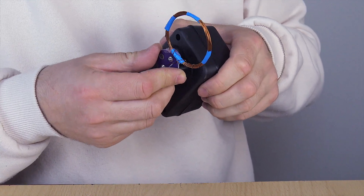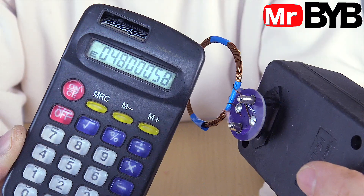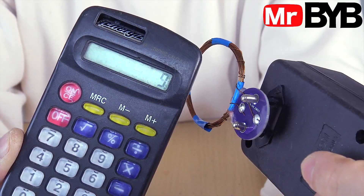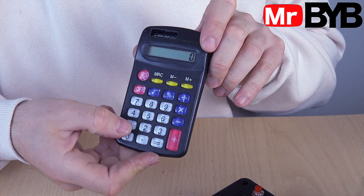Imagine a device that can instantly shut down almost any electronics around you, from a radio signal all the way to a simple calculator. It's just a fun experiment that reminds us technology isn't always as reliable as we think.